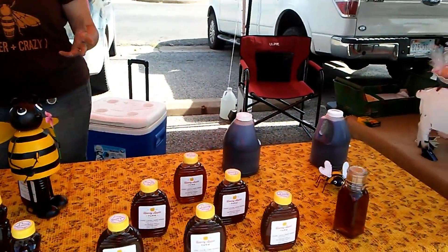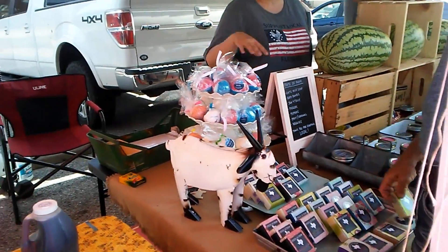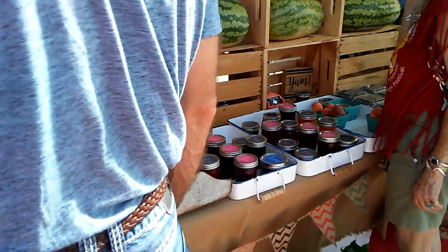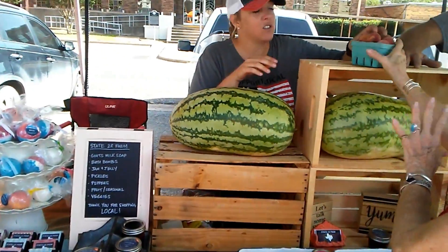So we also have vegetables and local honey, and look — we've got soap over here and let me tell you it smells really good. And she has some jams and stuff too.